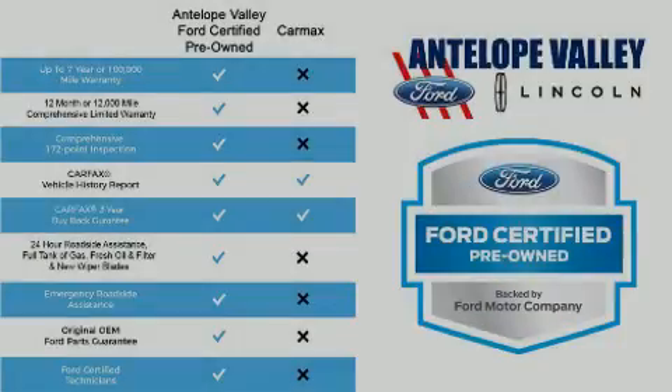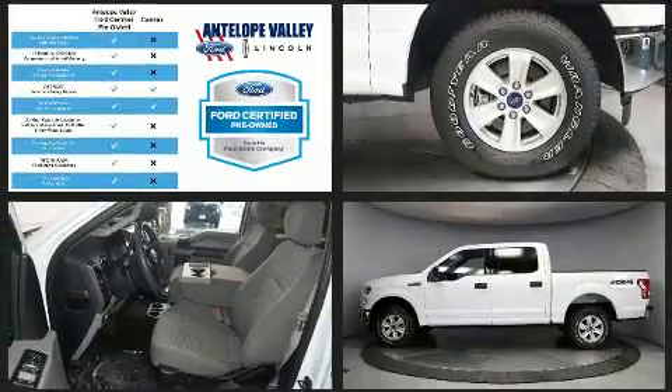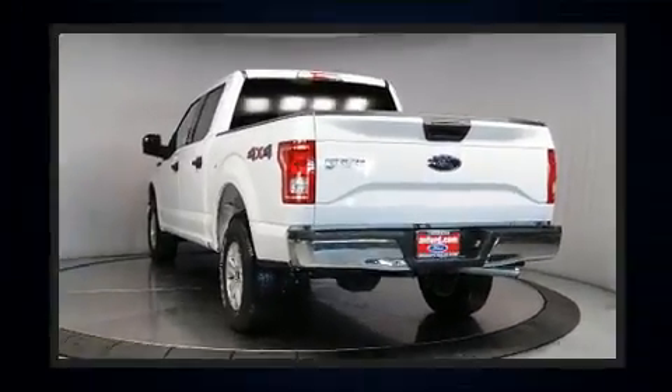Familiarize yourself with the 2017 Ford F-150. With fewer than 25,000 miles on the odometer, you can be confident that this pre-owned vehicle will provide you reliable transportation. It features an automatic transmission, 4-wheel drive, and a 5-liter, 8-cylinder engine.